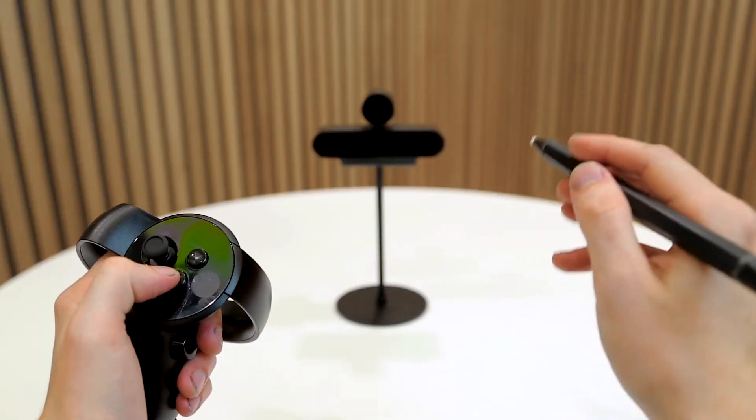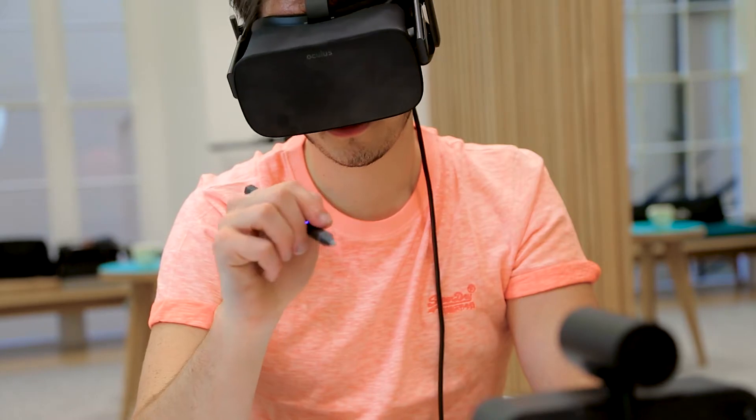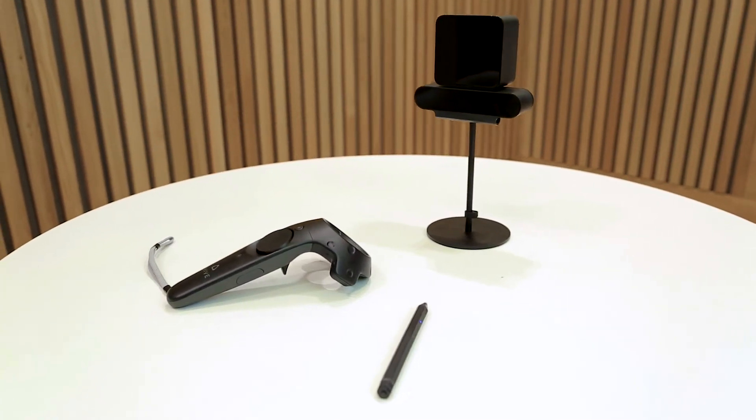Previously, 2D designers faced a large barrier when entering 3D. But now, all they have to do is lift their hand off the desk and start to create in the air.